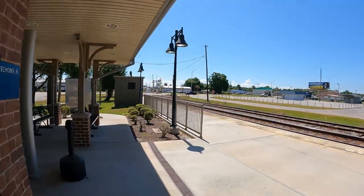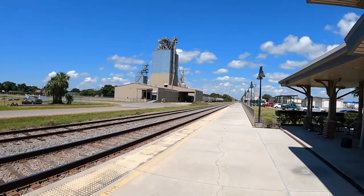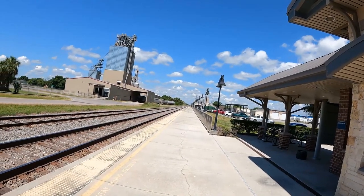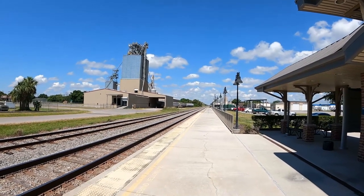That's about it. There's not much else here at this train station. It just says no trespassing, which we're not doing. If we were here waiting for the train, there is no actual train station with people here. It's just a drop-off spot and a place to wait to catch the train. So if you're going to buy your ticket, you have to purchase it ahead of time for the Okeechobee station.